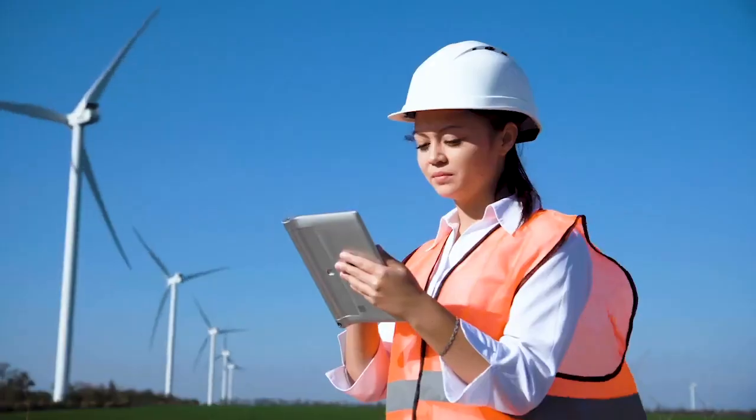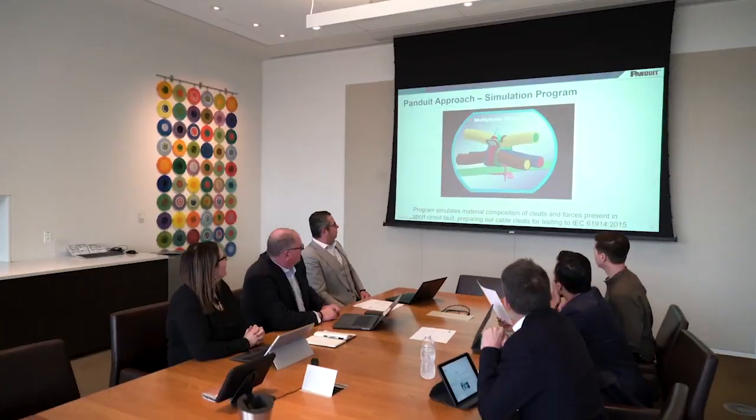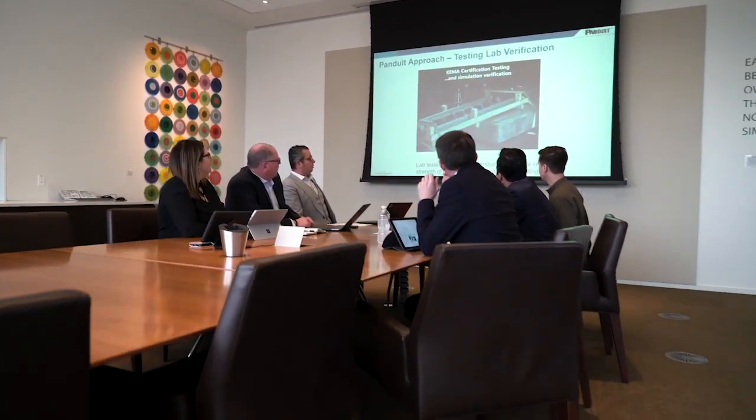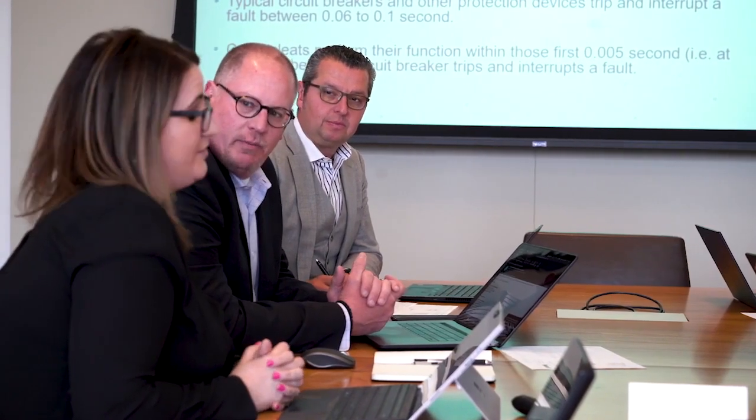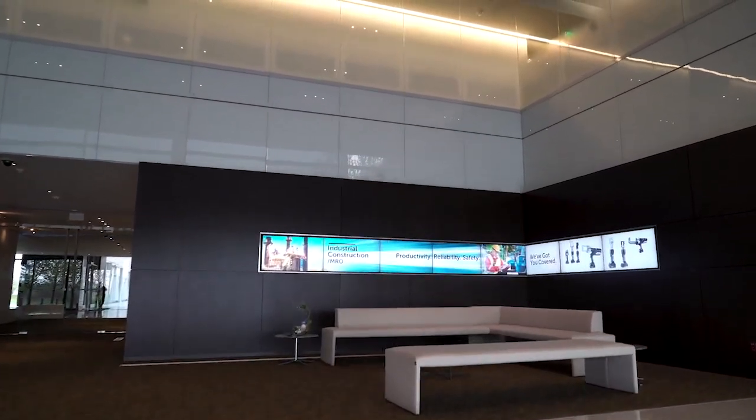Panduit keeps abreast of the market needs through our research and development department. This is on one hand to listen to our customers and make sure that we can provide the solutions from the market as they are asked for or needed, and on the other hand we also want to make sure that we are future-proof by doing research and development for future problems.